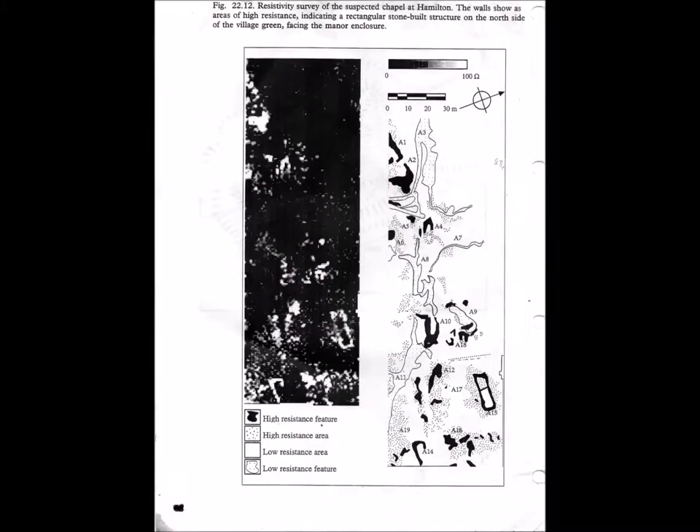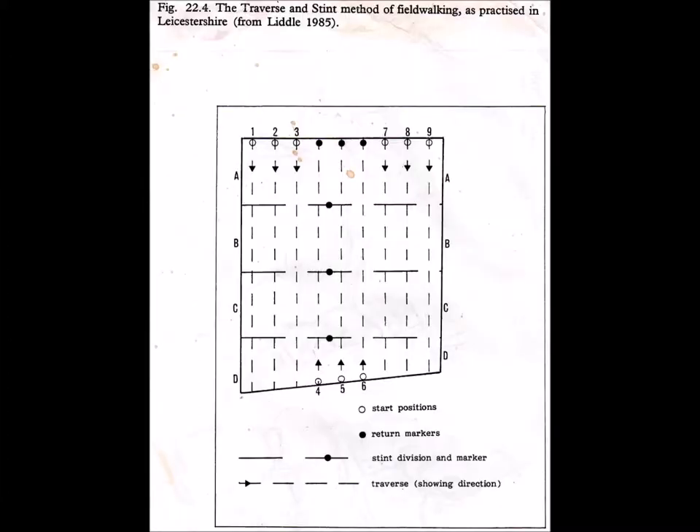There is also evidence from geophysics. The university used the middle stint and traverse method for field walking, which gave an interesting picture of activity ranging throughout the periods—mainly pottery collection, but lithics were obviously important to understand the landscape of pre-Roman activity across the parish.